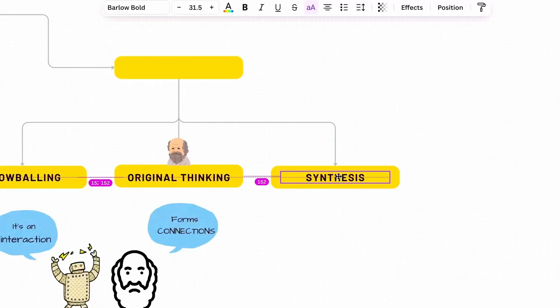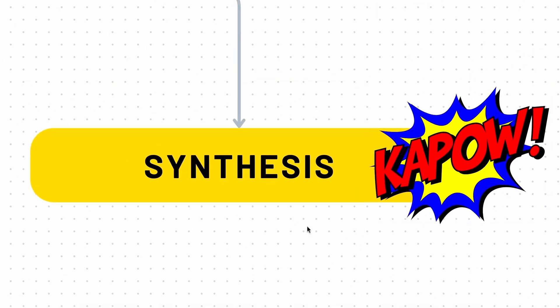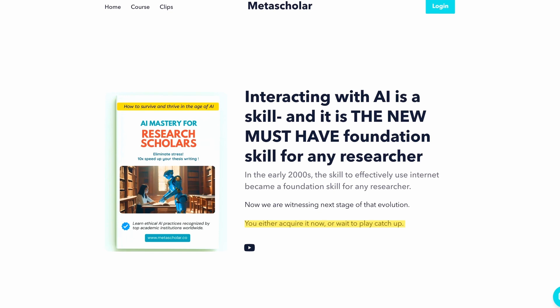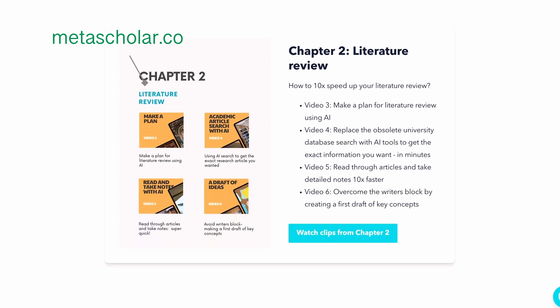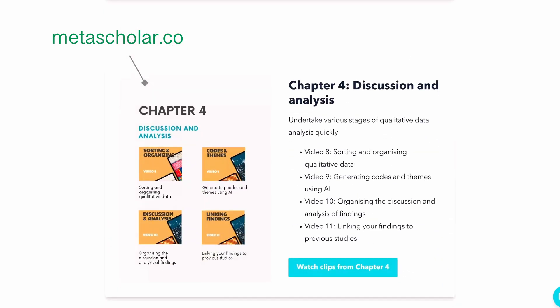Now I come to the third component of this strategy — the final component — which is synthesizing. And this is where the mind-blowing part comes. If you are a PhD researcher, there is a course I've made combining all these strategies I've developed over the years, showing you the legitimate ways to use AI in various stages of your research. Check it out — it will take two minutes, but that two minutes just might save you 300 to 500 hours of your research time.